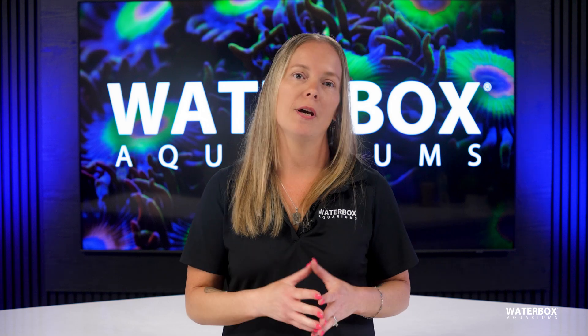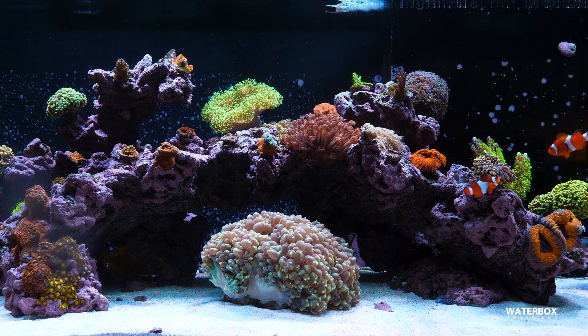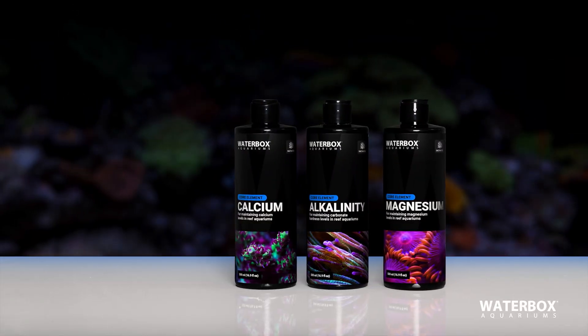Corals, especially LPS and SPS, rely on specific elements to build their skeletal structures and grow. If you're not monitoring your water and replenishing what your corals consume, you may encounter slow growth, loss of color, or even coral death. The three core elements that need to be maintained are calcium, alkalinity, and magnesium.